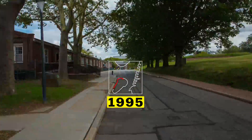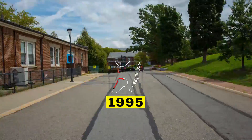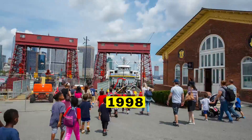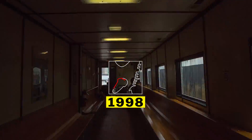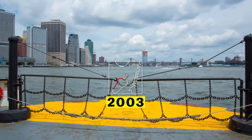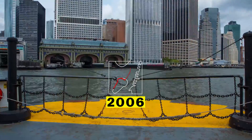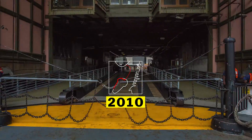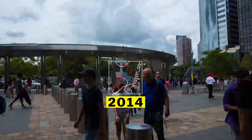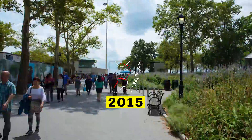Clearly, I wasn't able to follow the path of Voyager 2. In fact, I had to take a ferry to get back to Manhattan. But after a boat ride and over a mile of walking, I reached a point that represents just how far away Voyager 2 really is.